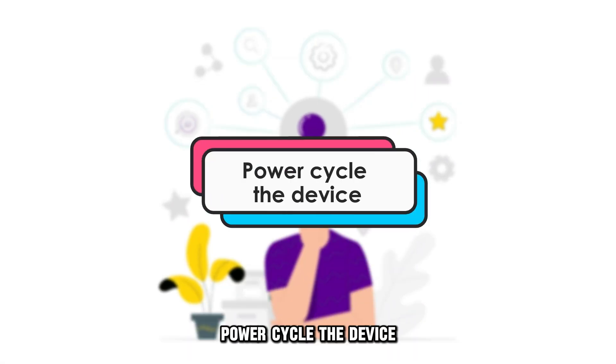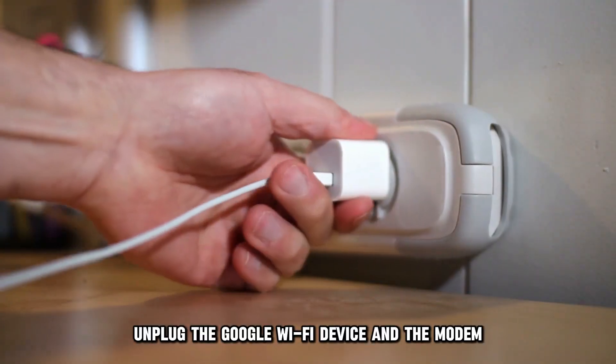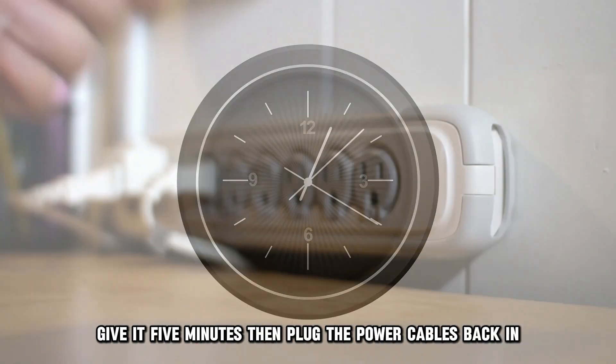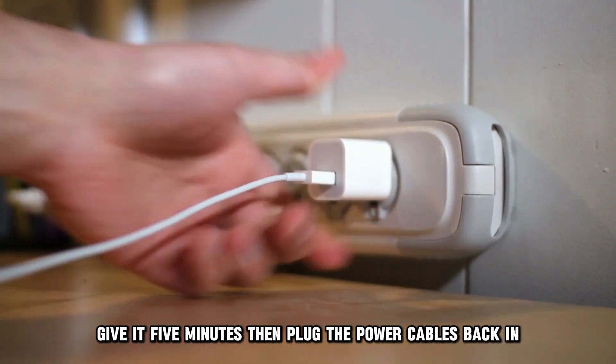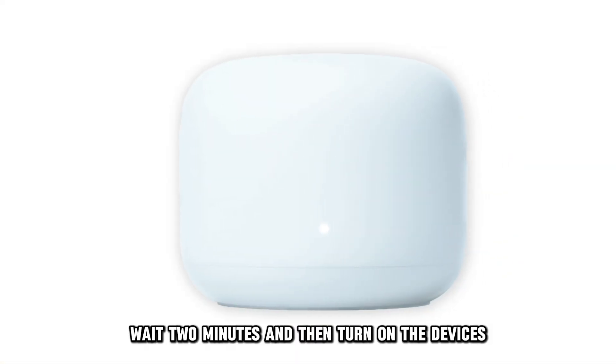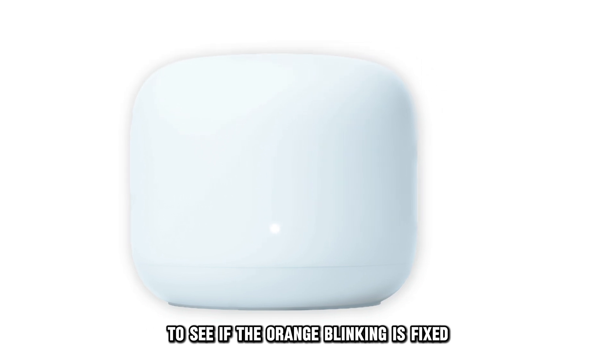Power cycle the device. Unplug the Google Wi-Fi device and the modem. Give it 5 minutes, then plug the power cables back in. Wait 2 minutes and then turn on the devices to see if the orange blinking is fixed.